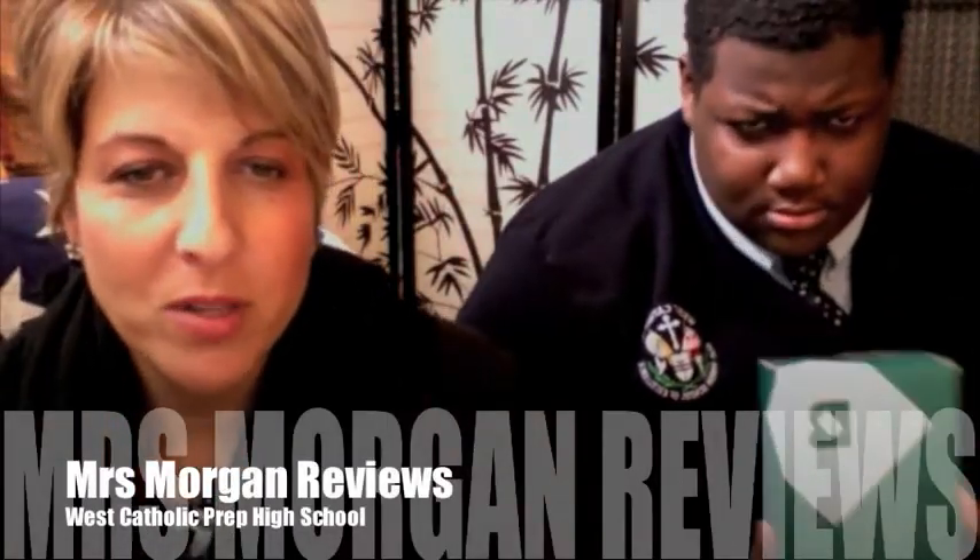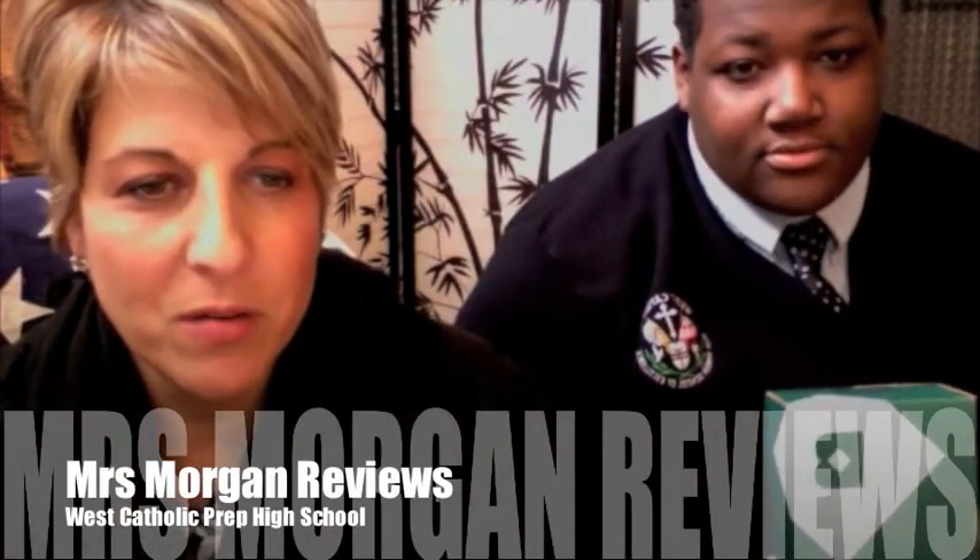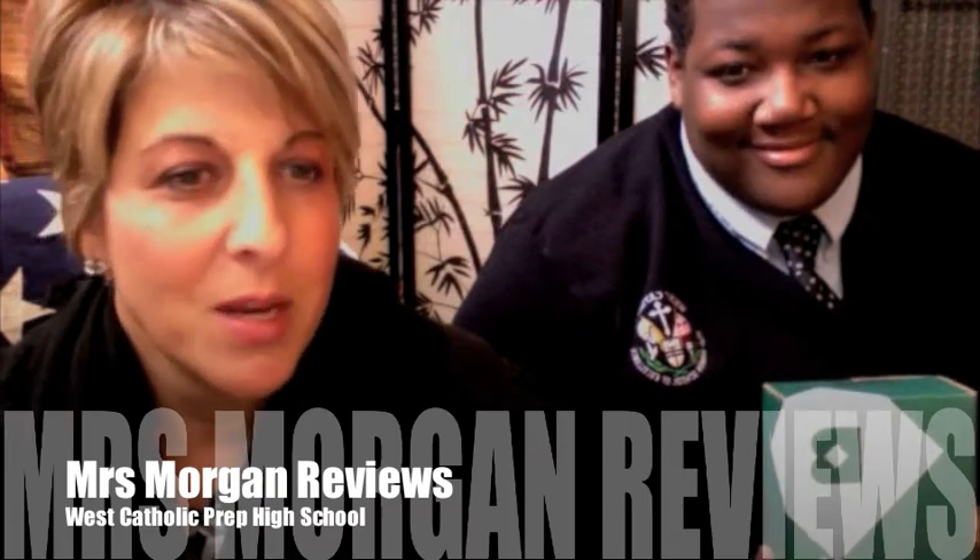Here we are, it's January 2015 and we're doing another review — this one is Birchbox, the men's edition. It's $20 a month and you get one lifestyle item in the box along with some grooming products. So here we go!